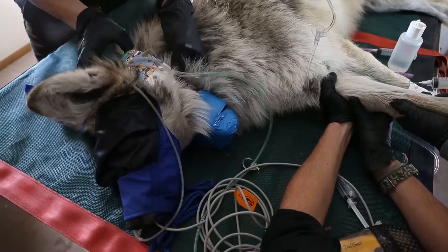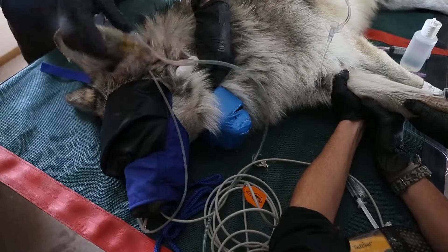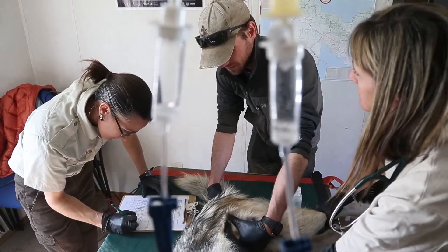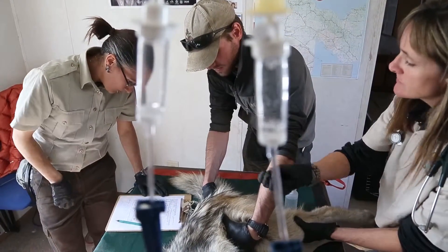And then we put a radio collar or a GPS collar on them. We're going to a lot of GPS technology right now, which is a great tool for us. And then if there are any injuries, which we'll assess — any broken legs, anything like that.